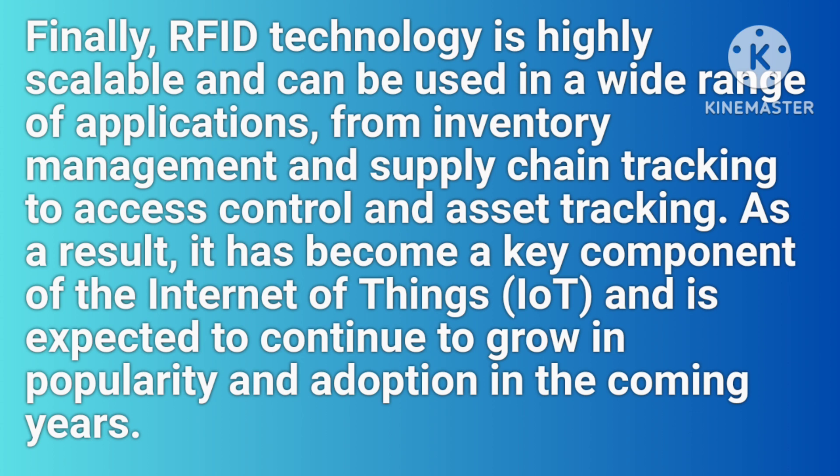Finally, RFID technology is highly scalable and can be used in a wide range of applications, from inventory management and supply chain tracking to access control and asset tracking. As a result, it has become a key component of the Internet of Things and is expected to continue to grow in popularity and adoption in the coming years.